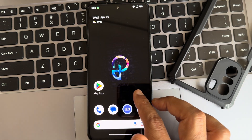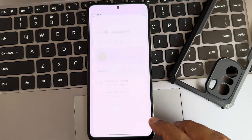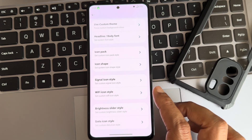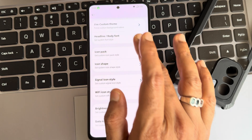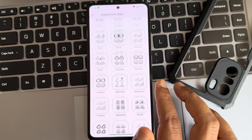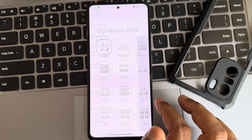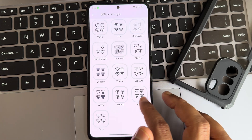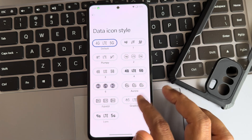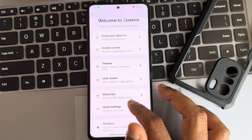You also get these pre-loaded apps, and Game Space is also pre-installed here. Moving to some customization, there are plenty of customizations in terms of icons and icon shapes, as you can see — there are many options available.